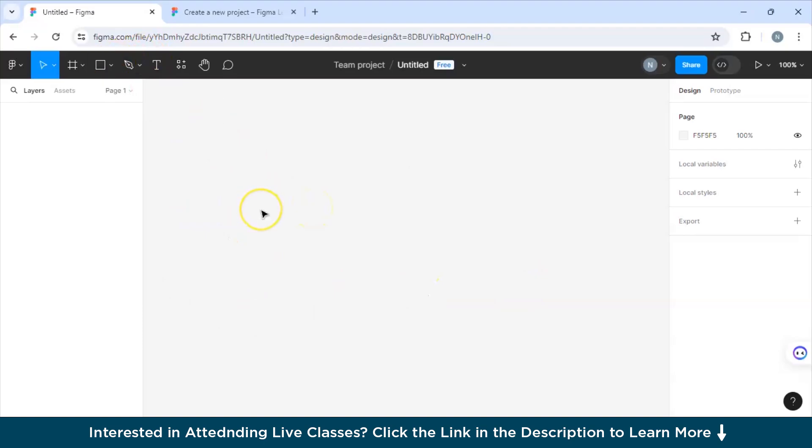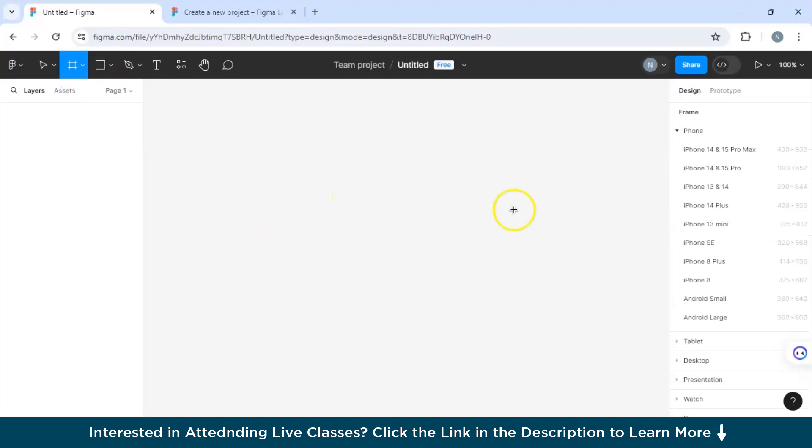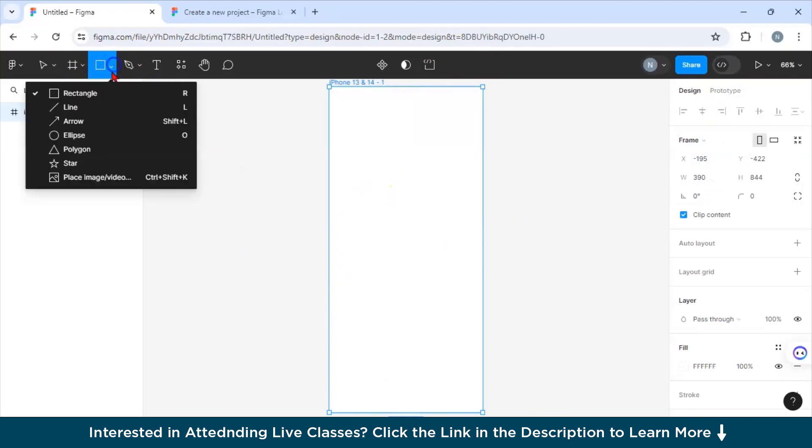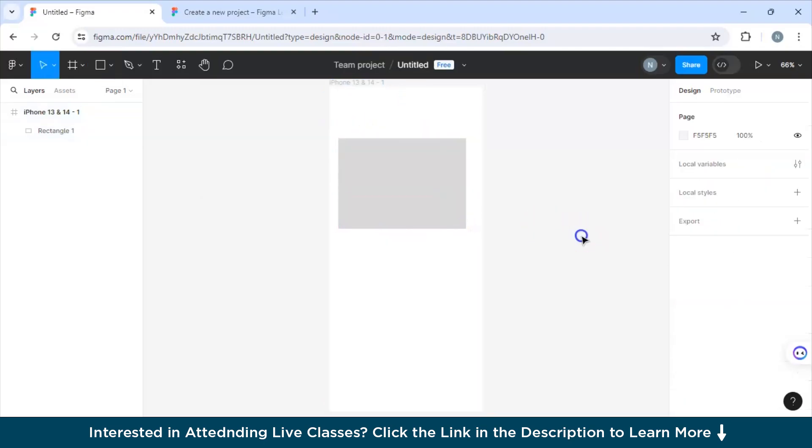There are two options: a free version and a paid version. If you are a student or someone learning, you can use the free version. However, if you are an aspiring UI UX designer, I recommend taking the paid version as it offers many features that can enhance your UI development process. To get started, select a frame and draw a basic element such as a button.